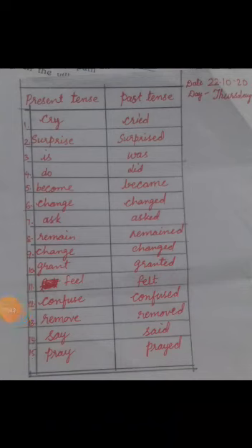Children, here are some present tense and past tense forms: cry/cried, surprise/surprised, do/did, become/became, change/changed, ask/asked, remain/remained, grant/granted, feel/felt, remove/removed, say/said, pray/prayed. Note that feel/felt and become/became are irregular verbs.